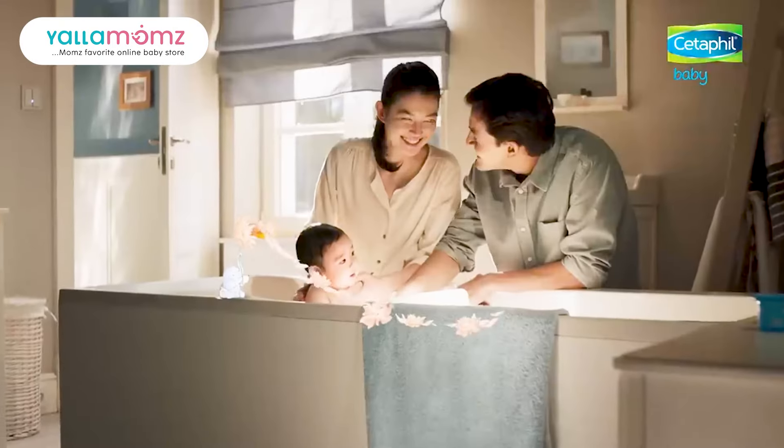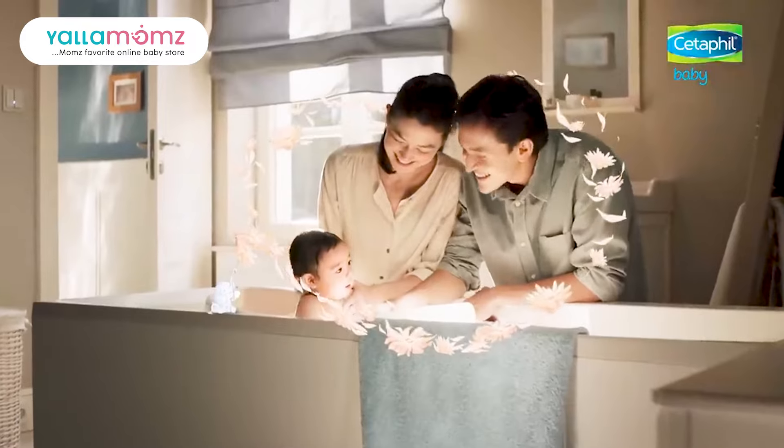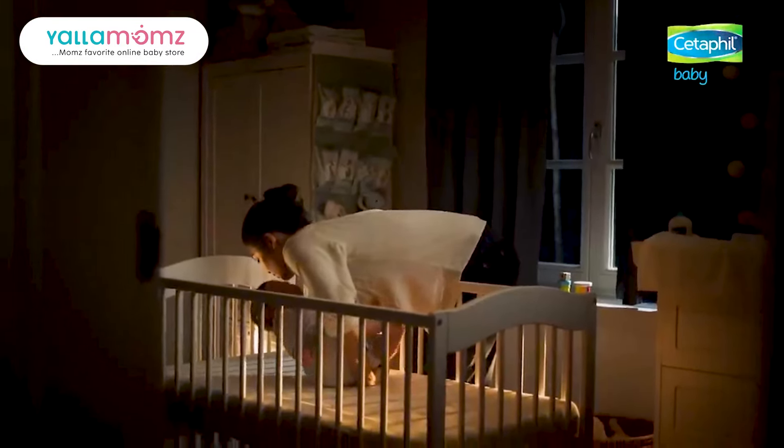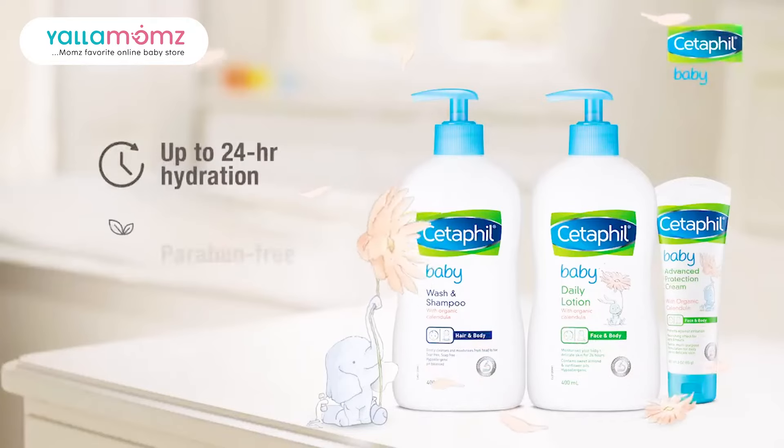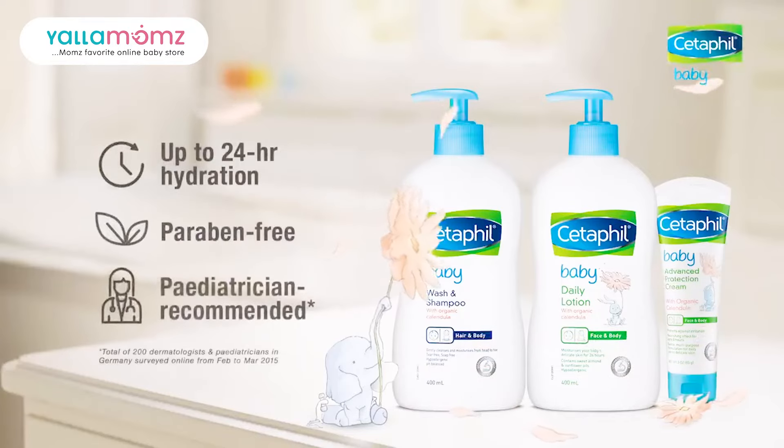Choose Cetaphil Baby with organic calendula so you and your little one can enjoy bath time bliss with gentle cleansing and trusted protection. It provides up to 24 hours hydration, is paraben free and pediatrician recommended.